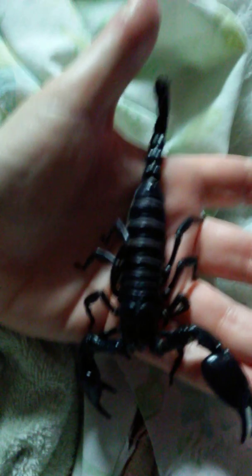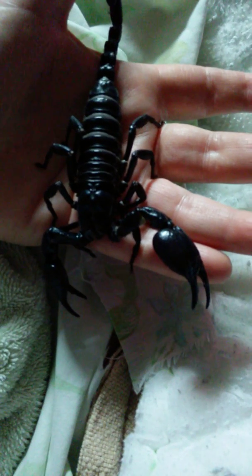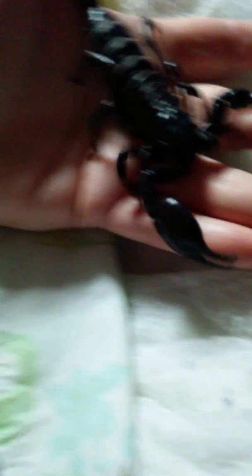Thor taught Buttons a lesson. Buttons was trying to be nosy and kept sticking his nose at Thor one day when I had him out. I told Thor, go ahead and pinch his nose — I knew it wouldn't hurt him. I turned my back to get some water to give Thor a drink, and all of a sudden I hear this — reerr! He had grabbed Buttons by the nose. Buttons shook him off onto the bed. It didn't hurt either one of them, but it really was funny and it actually taught Buttons not to stick his nose where it don't belong.